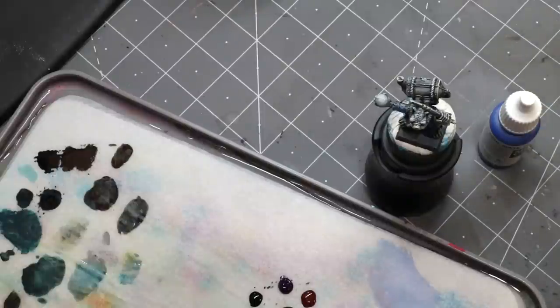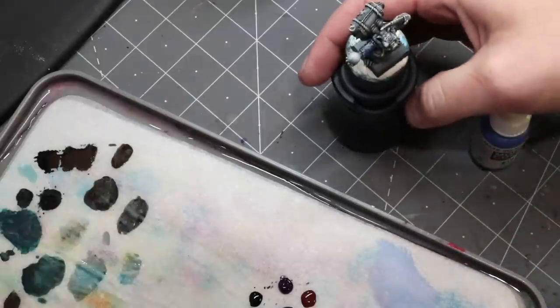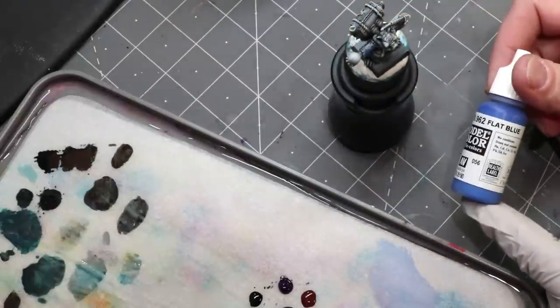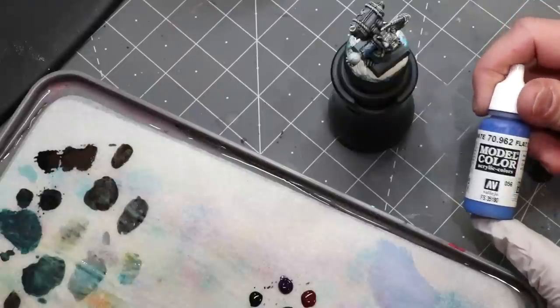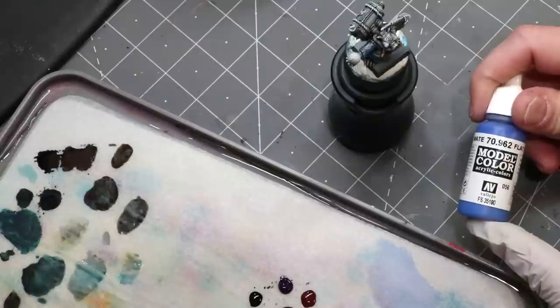Hello everybody and welcome to another hobby cheating video. Today it's time to explore another color, and specifically the color we're going to be exploring is blue. Blue is a fascinating color both historically and in how it applies to painting.